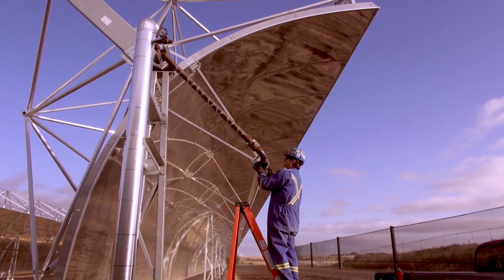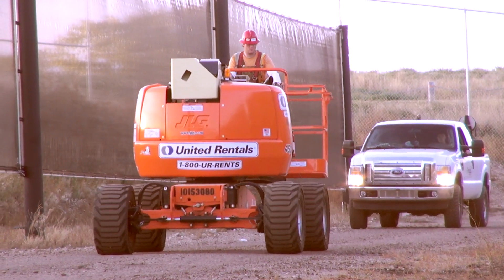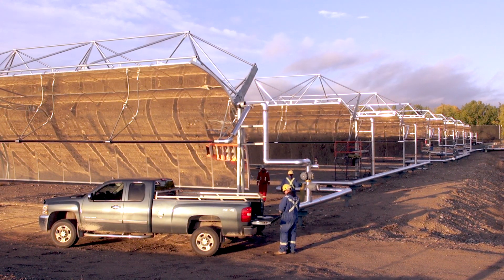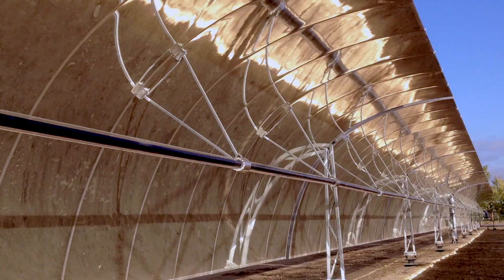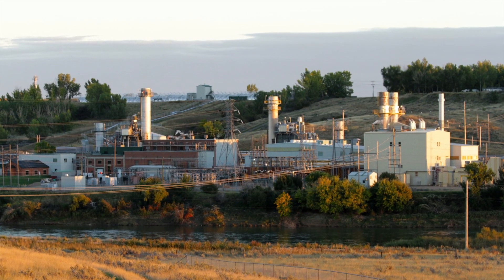When we visited the site, it was almost completed, which is why the solar collectors are pointed down. This one megawatt, nine million dollar demonstration plant is at the highest latitude that a solar thermal plant has ever been built. It's also attached to a 204 megawatt natural gas plant, giving it a helping hand when the sun shines.